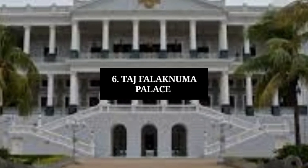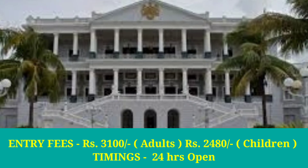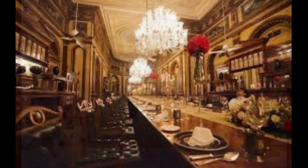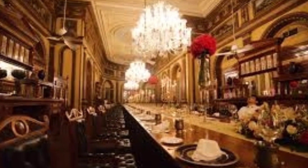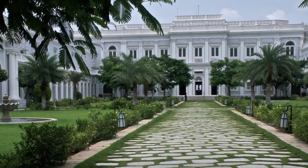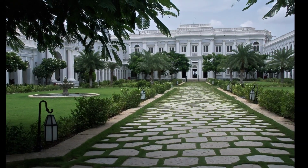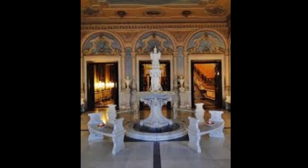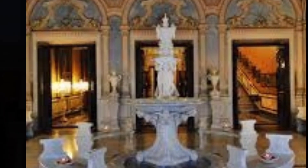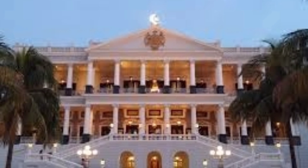Number 6: Taj Falaknuma Palace. Located within 5 kilometres of the beautiful Charminar Monument and Chowmahalla Palace, Taj Falaknuma Palace is a luxurious 5-star property featuring a blend of colonial and Indian designs. It houses a heritage walk with beautifully crafted objects from the world over and a first-rate spa. Leisurely afternoons can be spent in the oak-panelled palace library or in the billiards room. Other features include a landscaped pool, fitness facilities and bespoke tailoring.